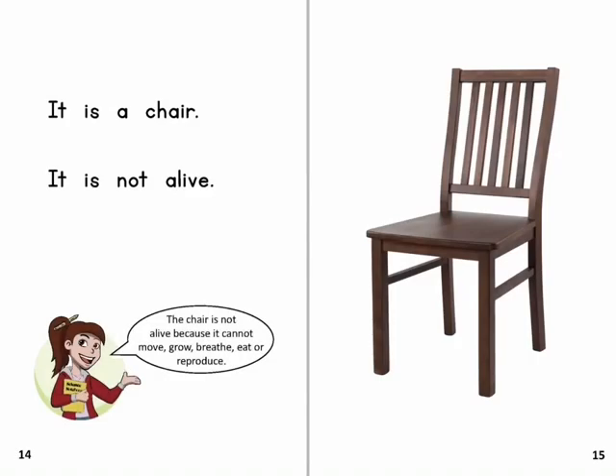It is a chair. It is not alive. The chair is not alive because it cannot move, grow, breathe, eat or reproduce.